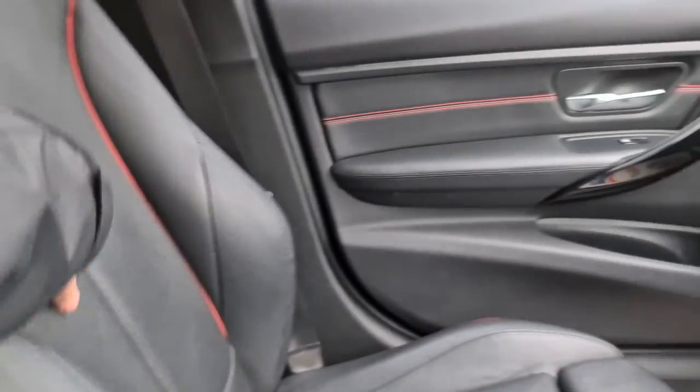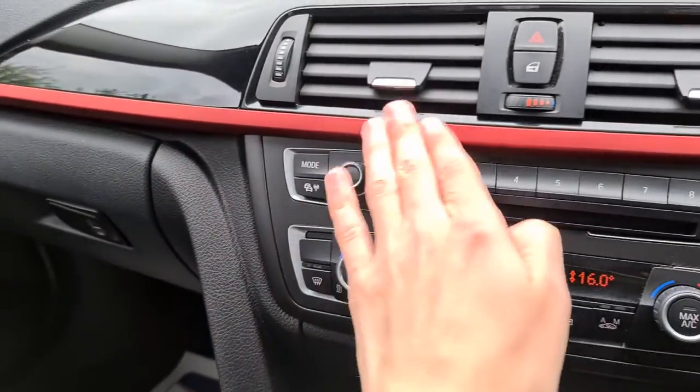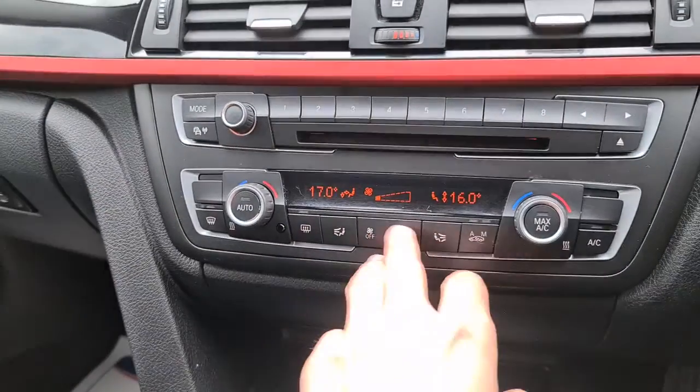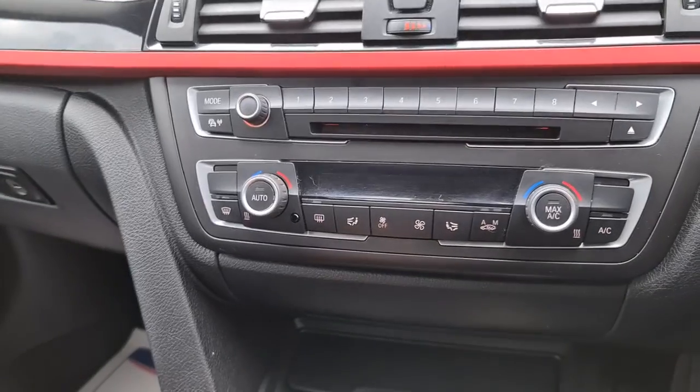Extra lumbar support is included. The front seats are full leather, keeping you firmly planted and incredibly comfortable while on the road, with red trim throughout. You've also got dual zone climate control in the front, which is a really nice additional touch.